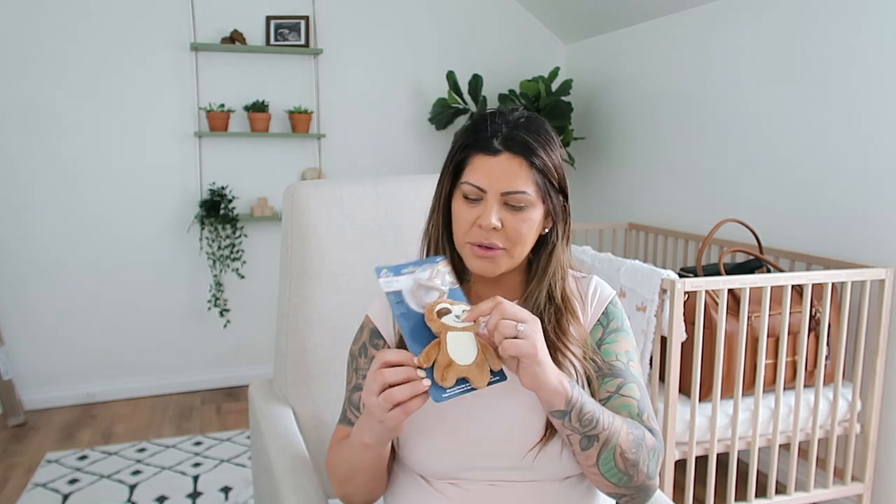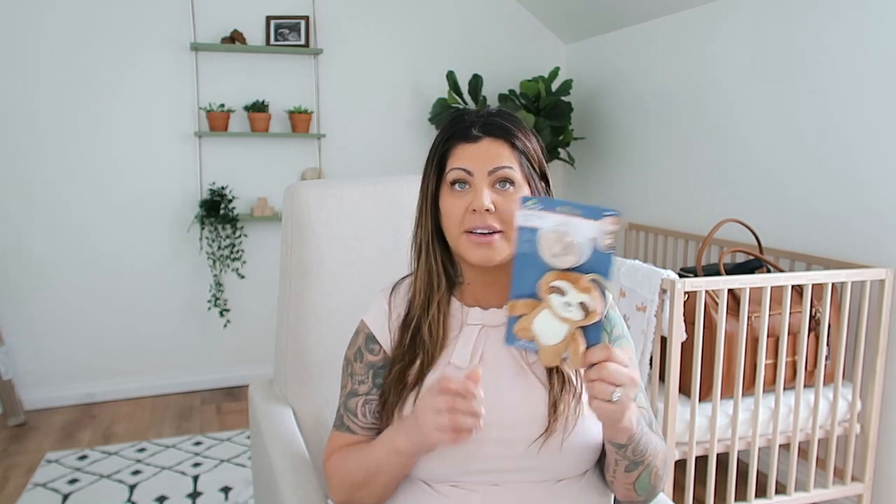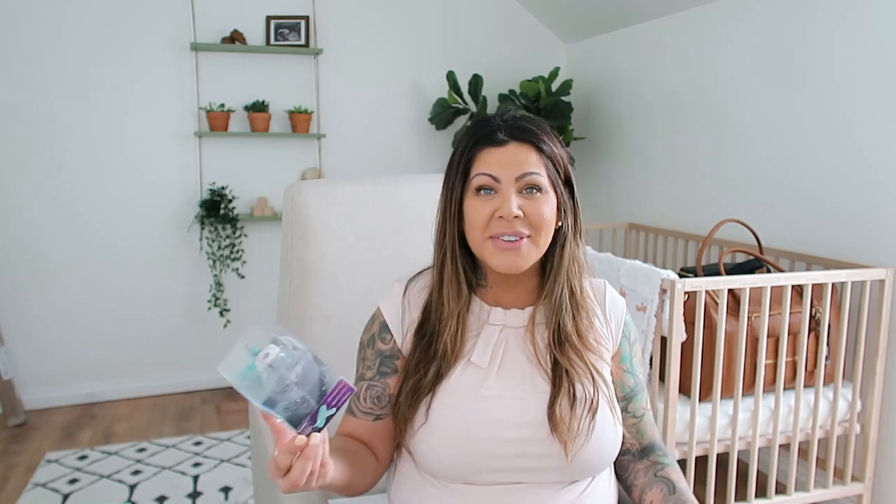I'm going to start with pacifiers because I just happen to have them right here. This is a Sweetie Pal — it looks like one of those Wubba Nubs and it's a sloth. It has a little sloth and a pacifier you just clip on. This is another Wubba Nub type pacifier and this one looks like a walrus — super cute. I'm just going to apologize now if I say the word cute because I think everything is cute. This one is zero plus months as far as the pacifier, so this would be something we can use right away if we wanted.